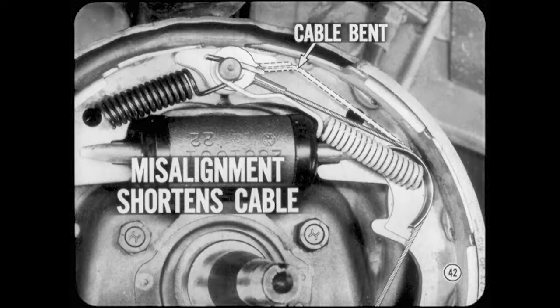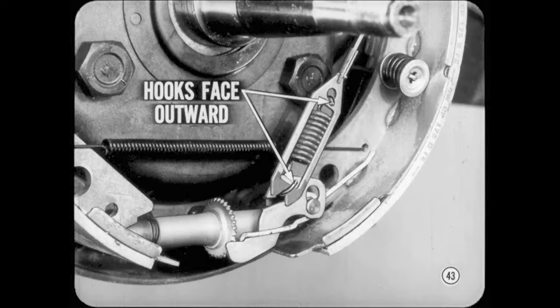A brake can over or under-adjust if the automatic adjuster cable is bent or not installed properly. Misalignment shortens the cable and this causes the improper adjustment. Just make sure no cable ends are kinked when they're hooked up. If you install a new brake adjuster overload spring, make sure that the hooks face outward. Use the new type green or blue painted spring and be careful that you don't bend it out of shape when installing it.